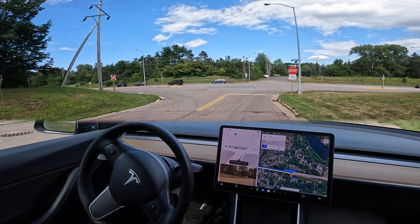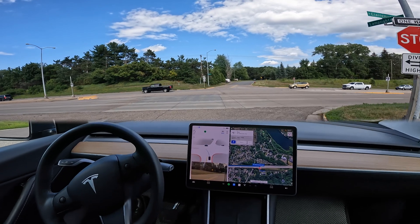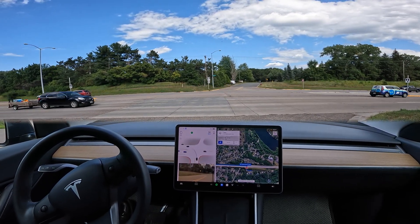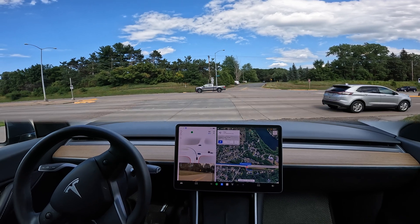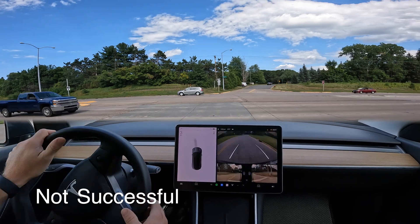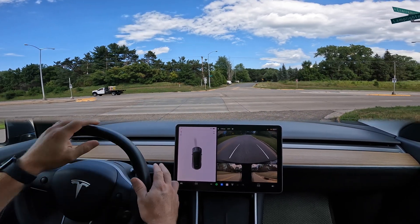We're coming up on the intersection here and the car is coming to a nice stop. It's got a good confident line going through. On the left side I do see some vehicles approaching — there's a motorcycle approaching far to the left. The car is creeping forward for visibility, and I'm going to stop it right there. It would have attempted to cross, but the motorcycle is traveling too fast to be safe for the intersection.